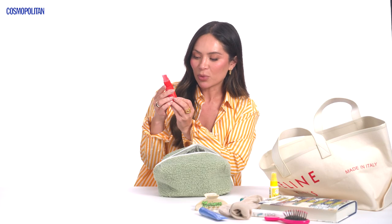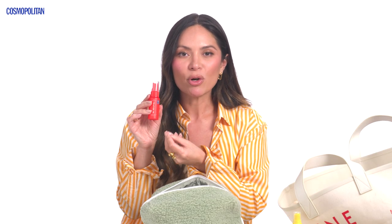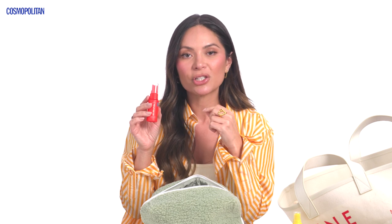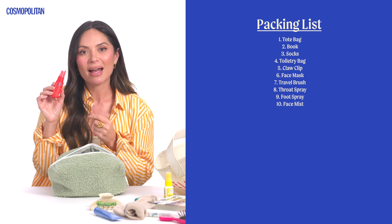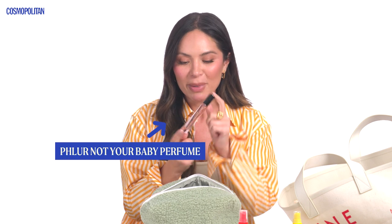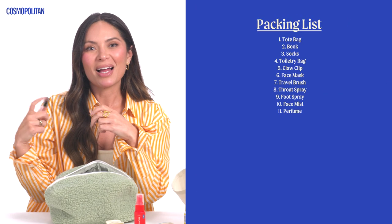I also have this face mist from Tower 28 — it's the SOS Daily Rescue Spray, and it has something antimicrobial in it. If you're wearing a face mask while traveling and notice any skin irritations, I spray this on clean skin and then apply a moisturizer afterward. I can't go anywhere without a perfume. This one is by the brand Fleur and the scent is called Not Your Baby. I love to travel with a travel-sized perfume — these ones have a little spray mist so it's easy to apply on the go.